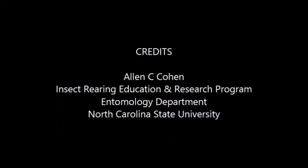This was produced in our insect rearing program by Alan Cohen at North Carolina State University.